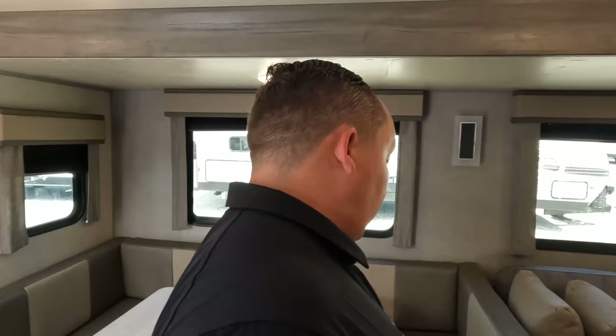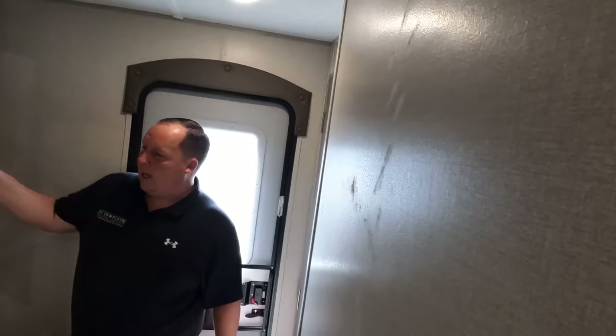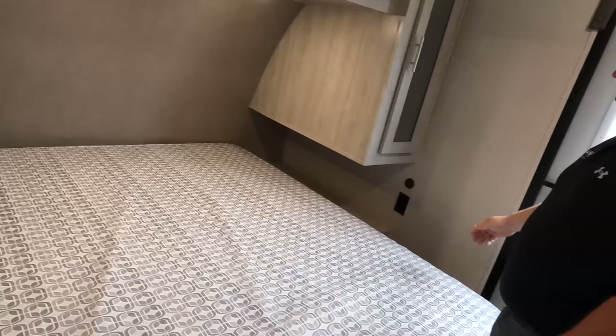Coming into the bedroom — I love how you have a door. Walk-around queen bed. Look at this very nice storage right here — I was not expecting that at all. A TV does mount on the wall there. Nice storage on both sides of the bed. Storage underneath the bed as well. Power and USB on both sides. I love the second door from the outside — we'll talk about that in a minute. And I love the one doorway into the bedroom.